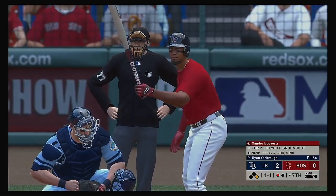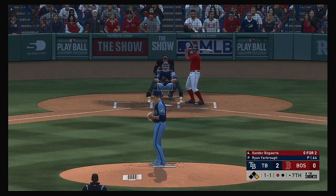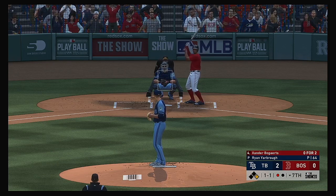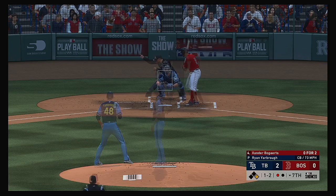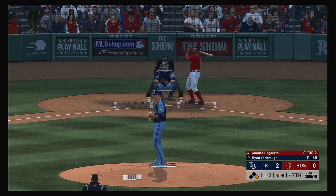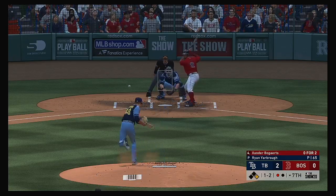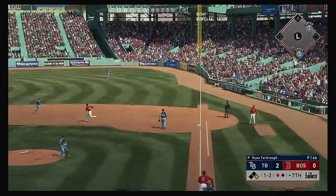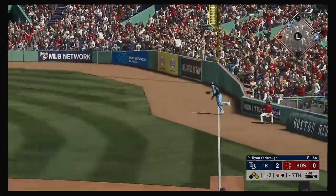So here's the Boston cleanup hitter Xander Bogarts, he comes to the plate as the last chance for his side — 0 for 2 in the ballgame so far. One and two to the Boston shortstop. When a guy starts leaving the curveball up, that's a sign he's beginning to tire a little bit out there — he's got to be able to get on top of that pitch or he's going to start getting hurt. And that finds some outfield grass — it's a base hit, and he is in there.